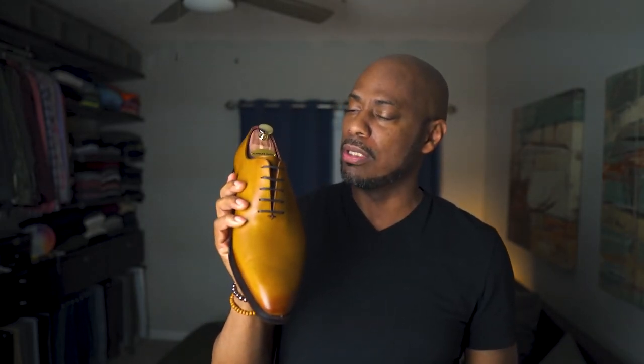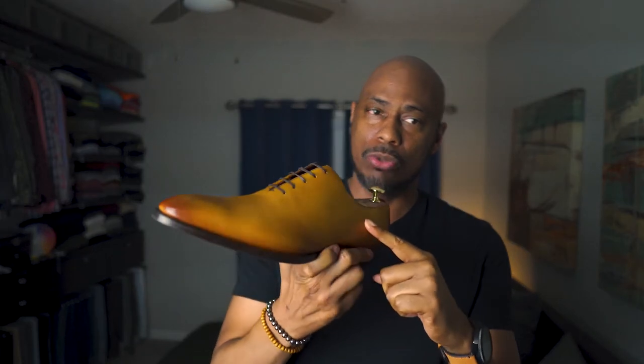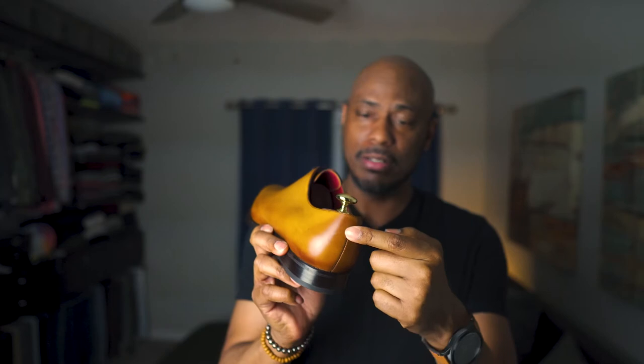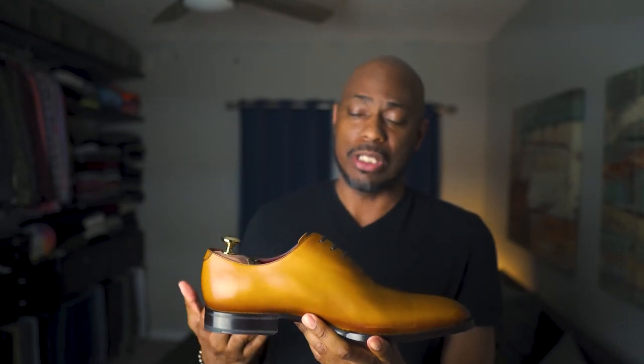Let's start off with these right here — these are the Cobbler Union, I think they're called the Miguel. They are what's known as a whole cut, which means it's one piece of leather that goes all the way around, and there's one seam here where they brought the leather together. Beautiful shoe. This is an incredible shoe. I use these under jeans, I use these under suits — you could wear this with just about anything. Some people will say that because it doesn't have broguing, you can't wear them casually underneath jeans. I beg to differ. I wear these under jeans all the time and they feel fantastic.